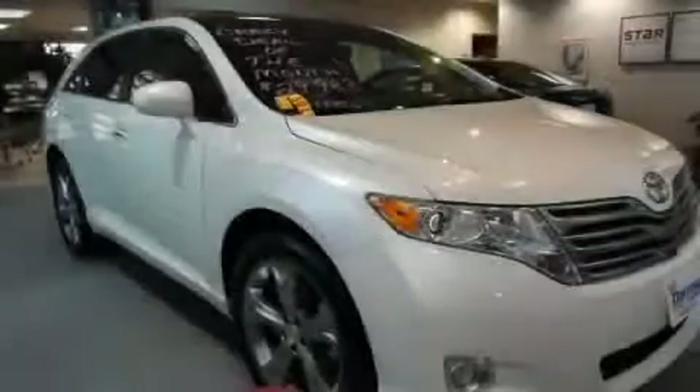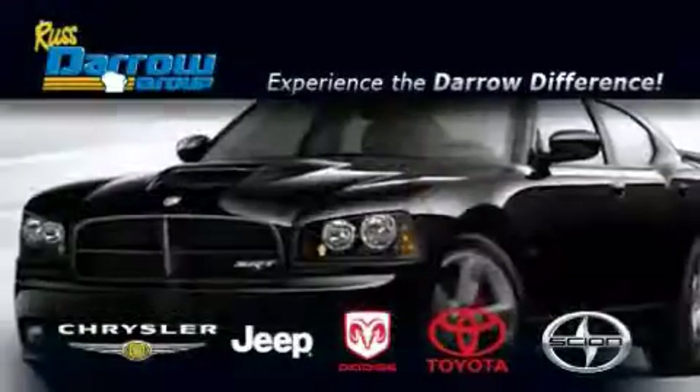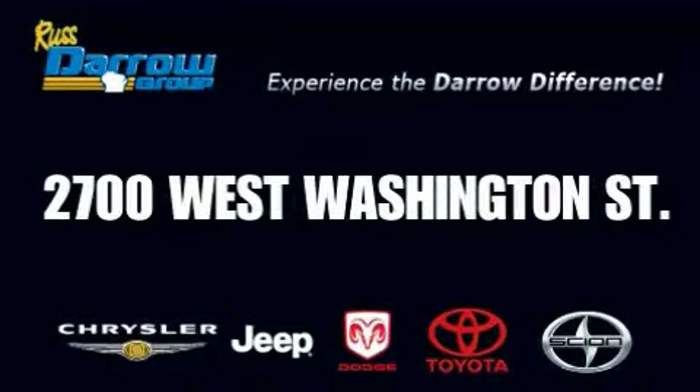Stop by today and test drive this automobile for yourself. Get the Daryl difference today only at Rust-Aero Toyota Scion Chrysler Jeep Dodge West Bend. Rust-Aero.